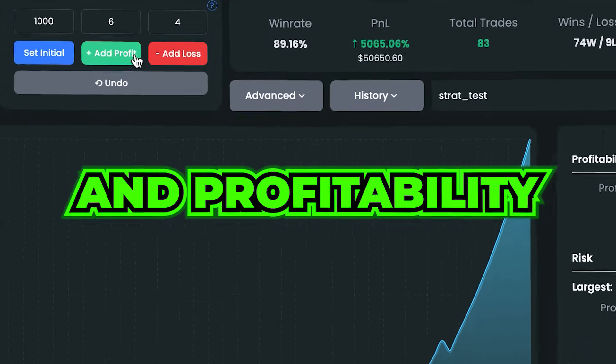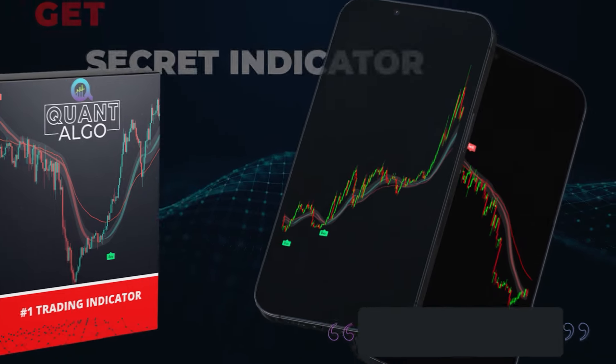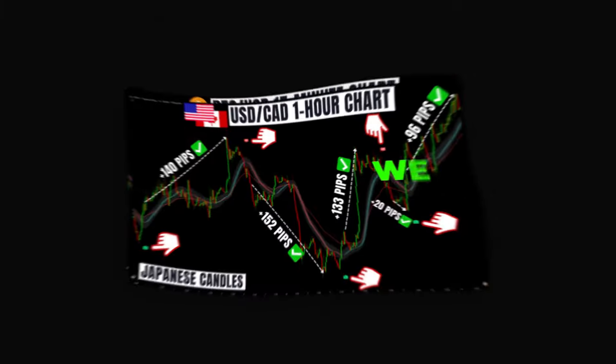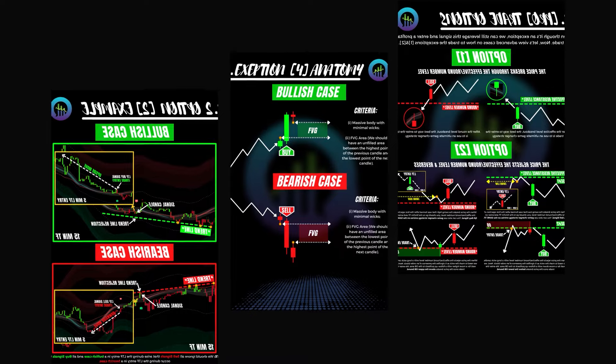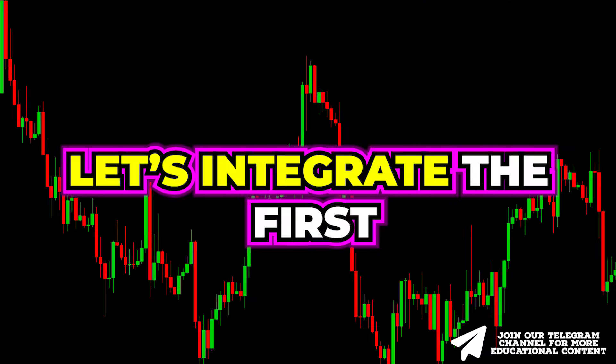Remember, action is the foundational key to all success. During this video we will also show you how you can access our top-notch private indicator known as Quant Algo. This algo tells you when to buy and when to sell, giving you an insane advantage over other traders. Without further ado, let's integrate the first artificial intelligence indicator.